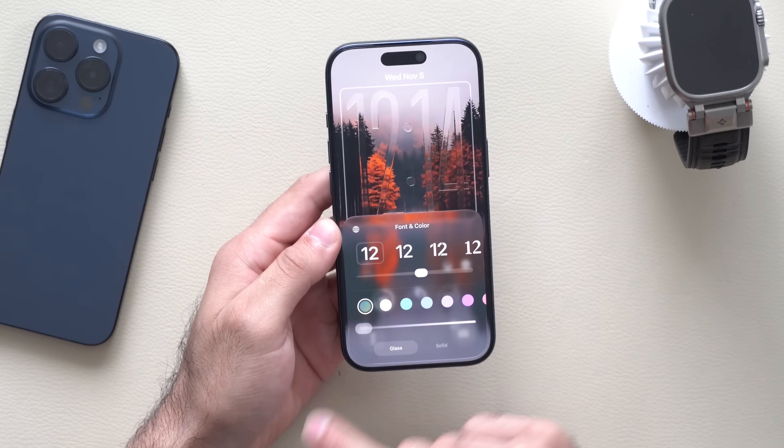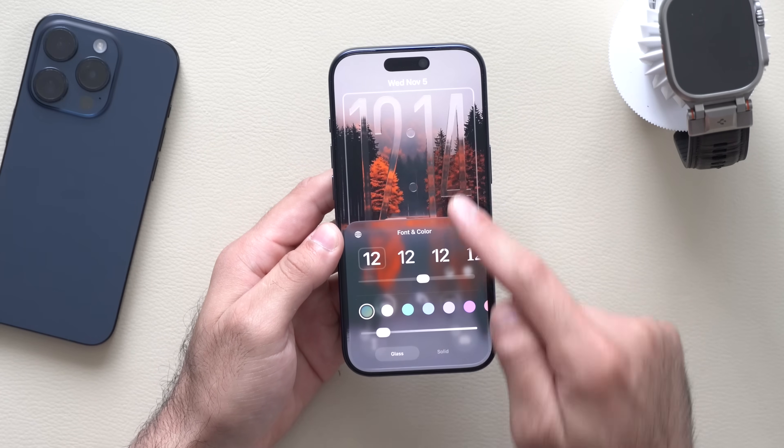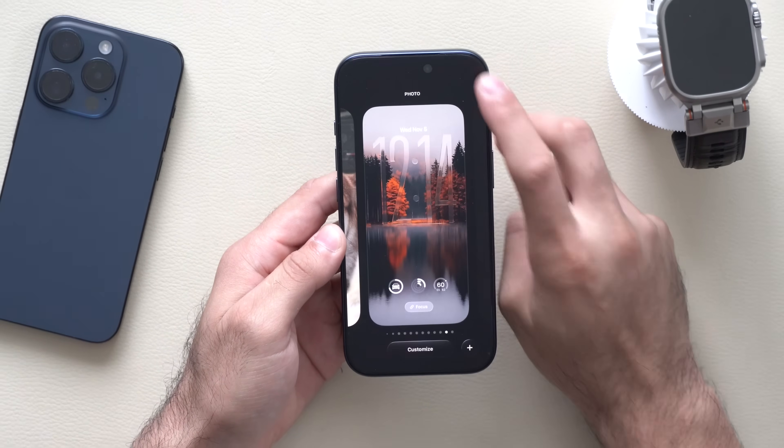Believe it or not, on camera it looks like I can't read it, but in real life I can actually see it just fine. I actually do like it. That's one of the new changes right there.